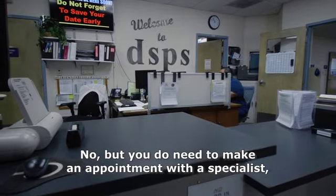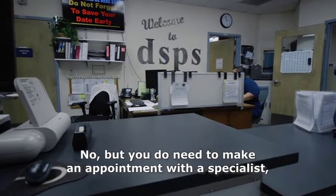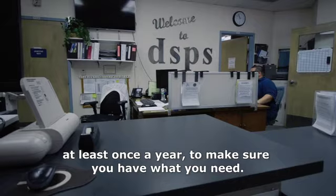Do I have to reapply and bring in disability information every semester? No, but you do need to make an appointment with a specialist at least once a year to make sure you have what you need.